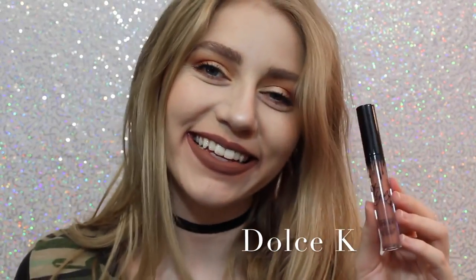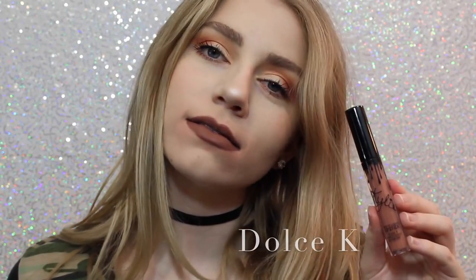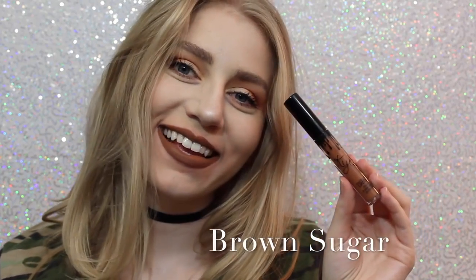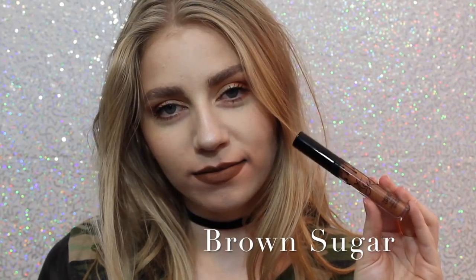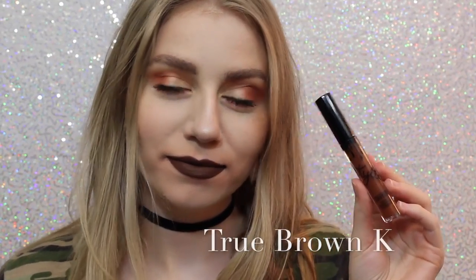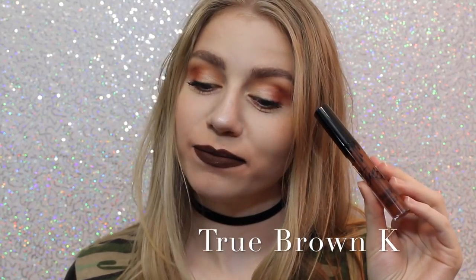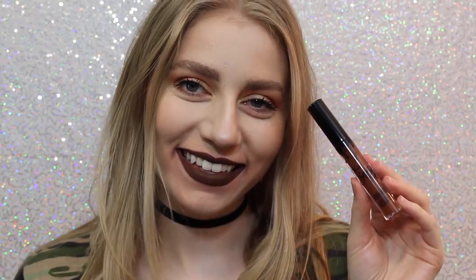Next is Dolce K, my absolute favorite — it's a beautiful brown neutral color that I feel like would go with everything. Next is Brown Sugar, which is a couple shades darker and a little bit more cool than Dolce K, but it is so beautiful, and this is also one of my favorite shades. Next is True Brown K — it's a perfect, chocolatey brown color.